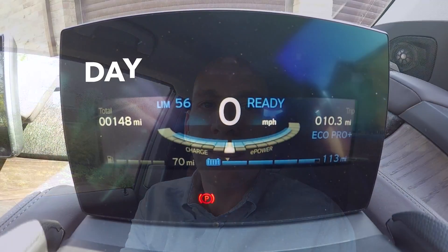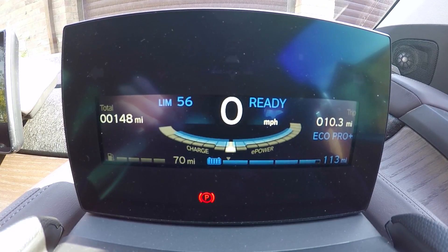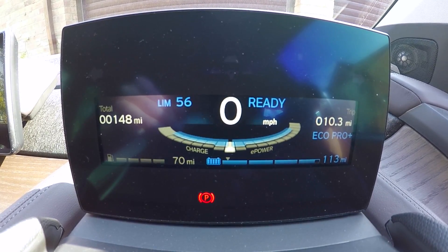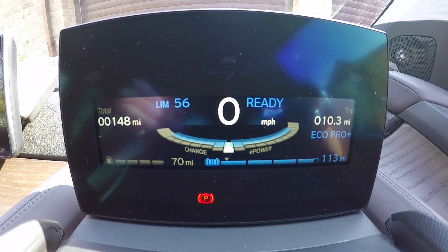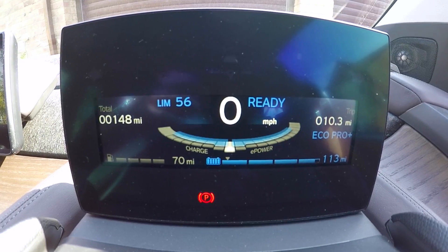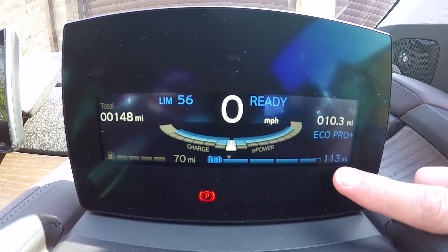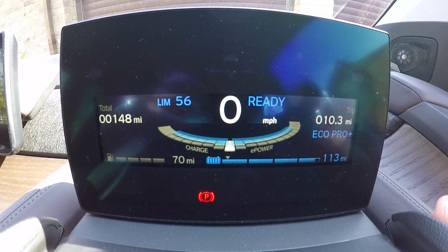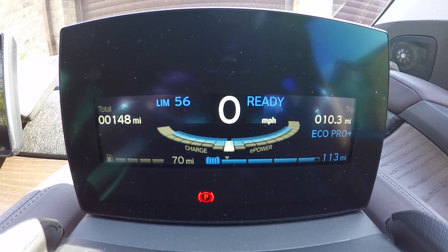We're at the end of day one's driving on the range test, using eco pro plus mode as much as possible. I've done 10.3 miles today since I reset the counter this morning on a full charge. The car still says we've got 113 miles range left, so on top of the 10 that should give us 123 miles — a touch more than the 114 quoted. Another update tomorrow.